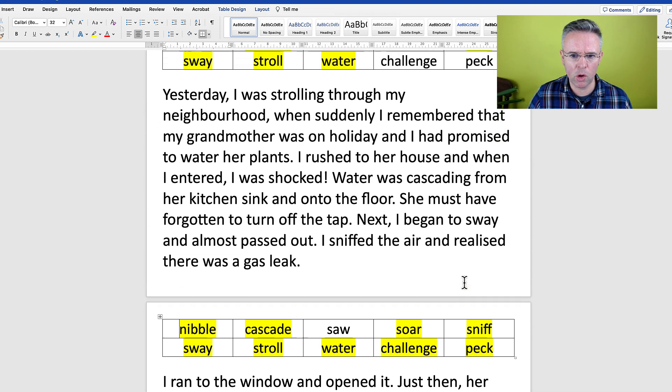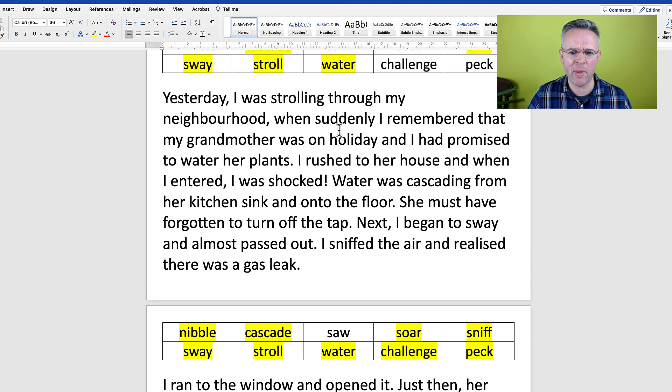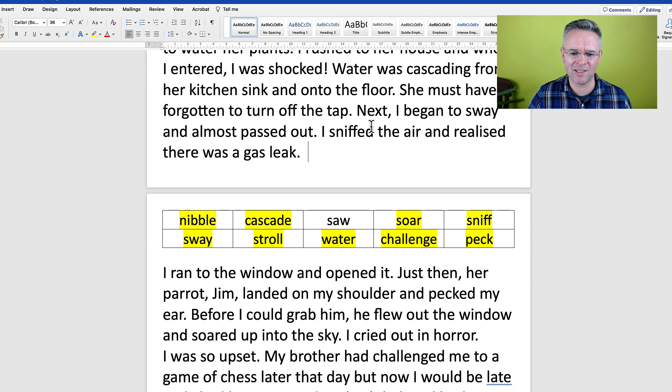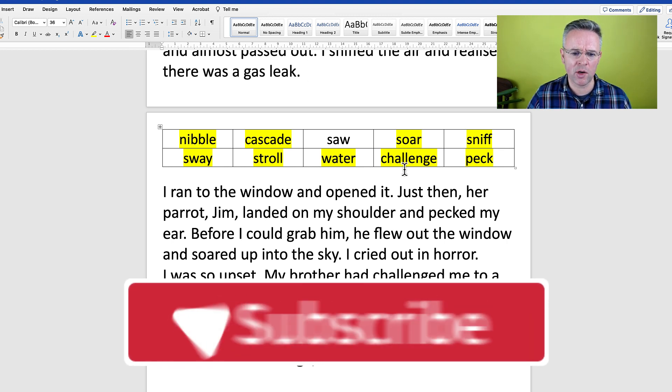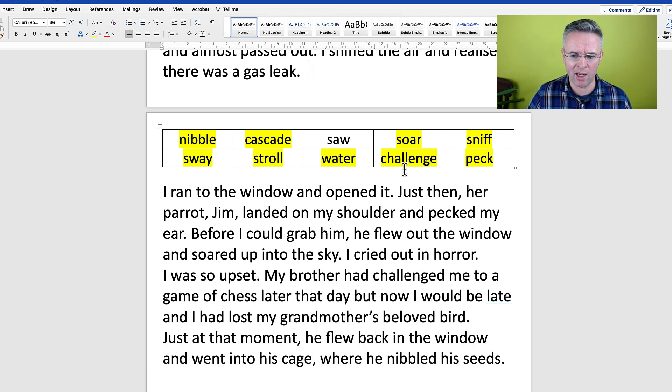So let's take a look at what we've got. We're only missing saw. Yesterday I was strolling through my neighbourhood when suddenly I remembered that my grandmother was on holiday and I had promised to water her plants. I rushed to her house and when I entered I was shocked. Water was cascading from her kitchen sink and onto the floor. She must have forgotten to turn off the tap. Next I began to sway and almost passed out. I sniffed the air and realised there was a gas leak. I ran to the window and opened it. Just then her parrot Jim landed on my shoulder and pecked my ear. Before I could grab him he flew out of the window and soared up into the sky. I cried out in horror. I was so upset. My brother had challenged me to a game of chess later that day but now I would be late and I had lost my grandmother's beloved bird. Just at that moment he flew back in the window and went into his cage where he nibbled his seeds.